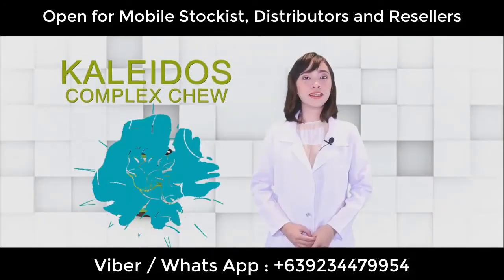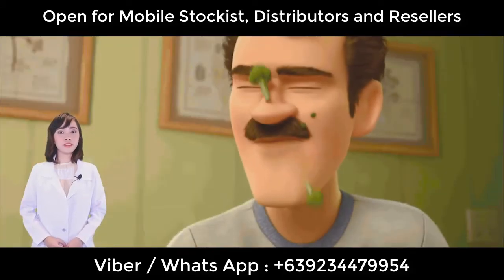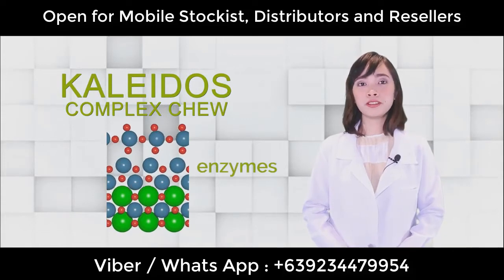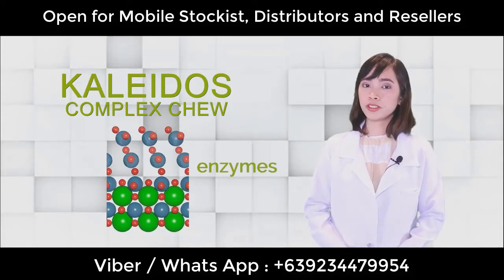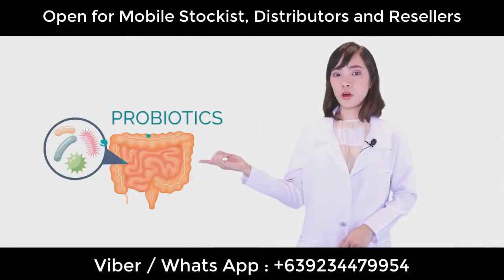Our first product is Kaledos Complex Chew. This one is very good for our picky eater children. It consists of different enzymes from 53 different kinds of complex fruits and vegetables. It also contains soy lecithin and probiotics.